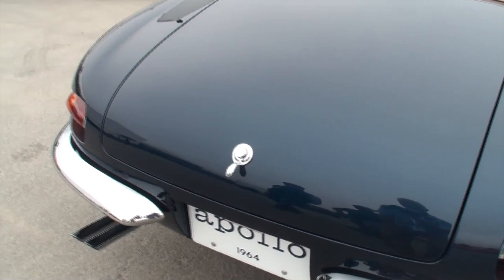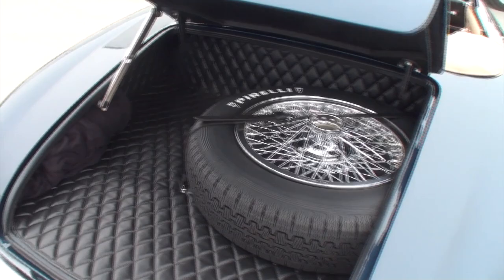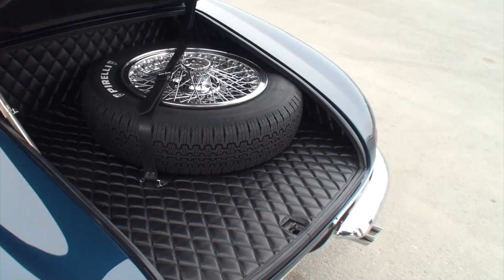Trim fitment, getting things symmetrical within reason, without over-restoring the car. How long was the restoration? A little over two years. Fantastic. I kept cracking the whip on them.